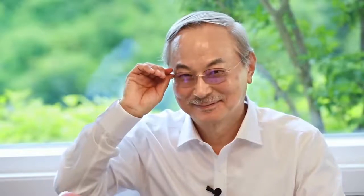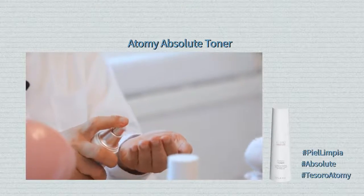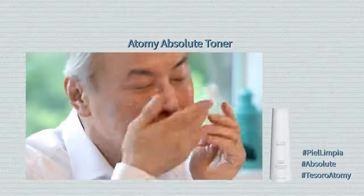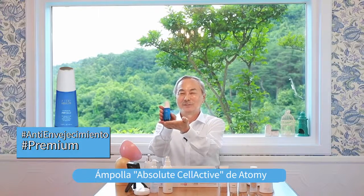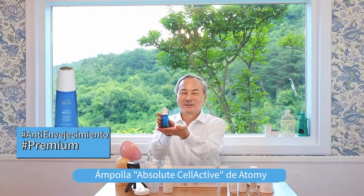Les mostraré mi cara sin anteojos. Al quitarme los anteojos, ya que soy un presidente, ¡genial! Después de lavarse la cara, lo primero que deben usar es el tóner. Aplíquelo generosamente en la palma de sus manos. Este producto es la ámpula Absolute: es un diamante azul en medio del tesoro.